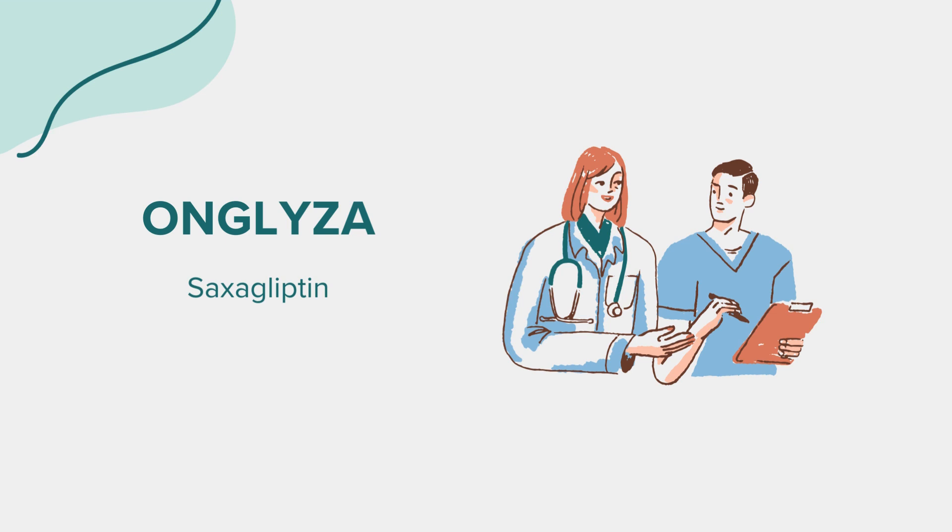Warnings: Before considering Onglyza as a treatment option, there are some precautions to keep in mind. This medication should not be used in individuals with a history of serious allergic reactions to saxagliptin or any of its components. Additionally, it's important to inform your healthcare provider if you have a history of pancreatitis or kidney disease, as Onglyza may require dose adjustments in such cases.